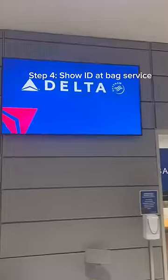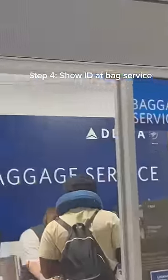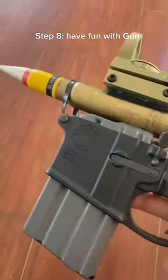Once you land at your destination, you have to go to bag service. Once you show them your ID, they will release your bag to you. Last step, have fun with your gun.